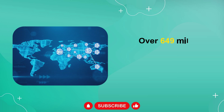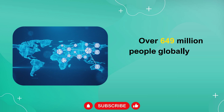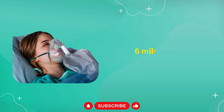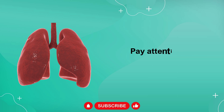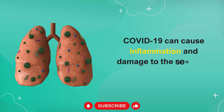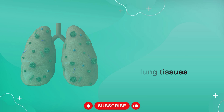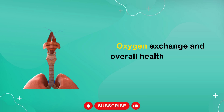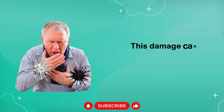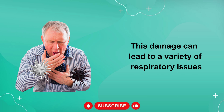In the current context, with the latest data indicating that over 649 million people globally have been diagnosed with COVID-19 and, sadly, over 6 million have lost their lives to this virus, it is crucial that we pay close attention to respiratory health. COVID-19 can cause inflammation and damage to the sensitive lung tissues, which play a vital role in the oxygen exchange process and the overall health of the body. This damage can lead to a variety of respiratory issues, even in those who have recovered from COVID-19.